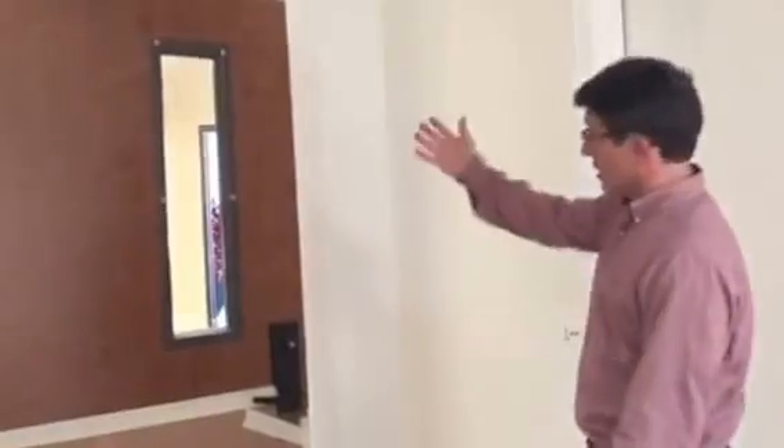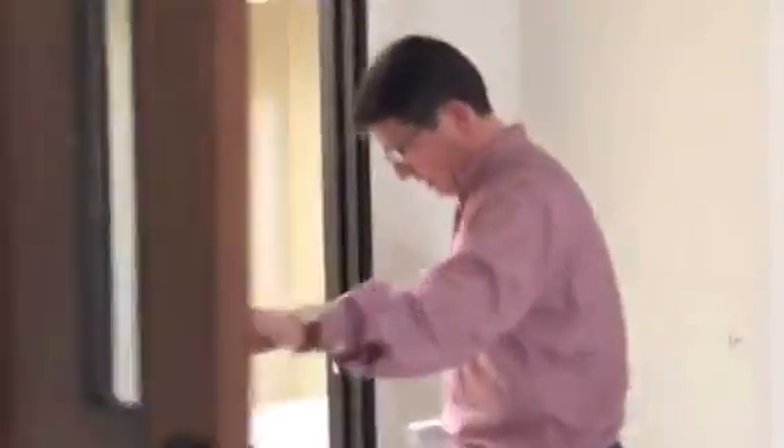Hi, here's another quick tour of the progress at San Francisco Wine School, now the largest wine school in the country. We've got a front door finally. Let's go on in and check it out.